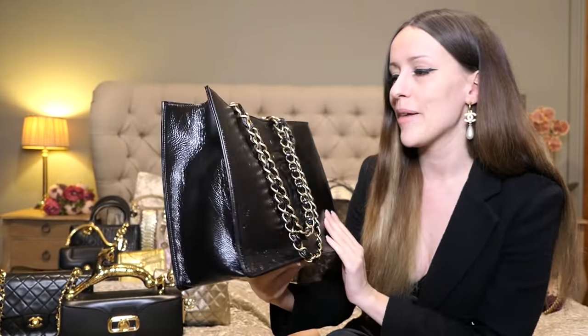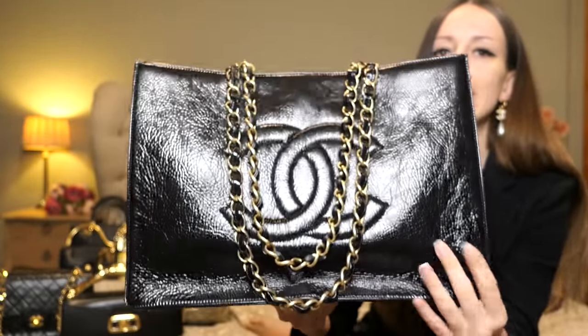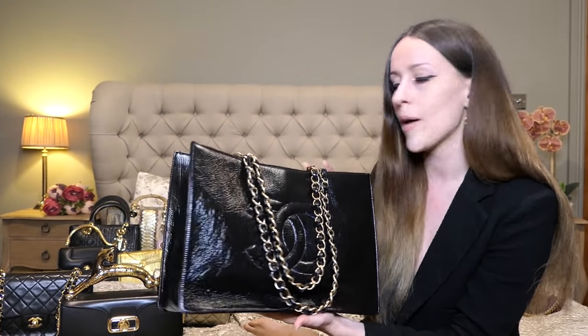This is my Chanel CC Tote — a reissued version of the vintage Chanel CC Tote that came out in the 90s. When I saw they were bringing this back I was like oh my god, I need to get this — I always wanted the vintage version. I actually like this leather a lot more: this wrinkled, aged-looking, beautifully glazed leather. I fell in love with it from the moment I saw it. It's a beautiful tote and a great alternative to the Neverfull if you want something that's not monogram.